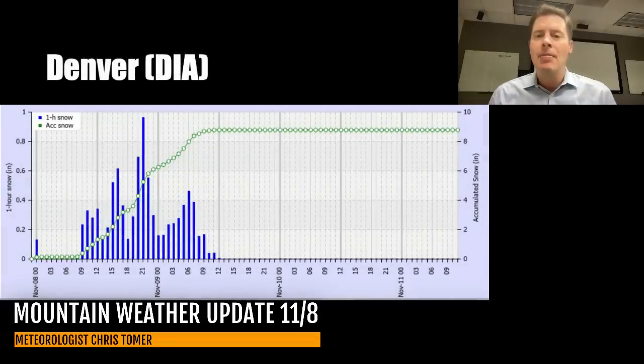Here's Denver. Most of the snow there happens midday today, afternoon, tonight, and early tomorrow morning. Looking for about eight or nine inches — this is at DIA, maybe ten inches, but eight or nine is really my sweet spot for the DIA and Denver metro area. The eastern plains and areas south over the Palmer Divide will get more than this — probably ten to twelve inches or so, maybe even more in those areas above 6,000 feet.